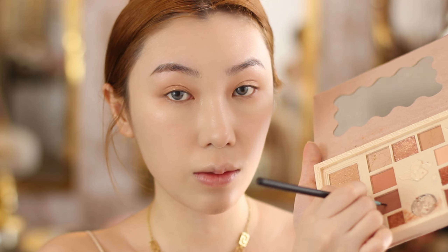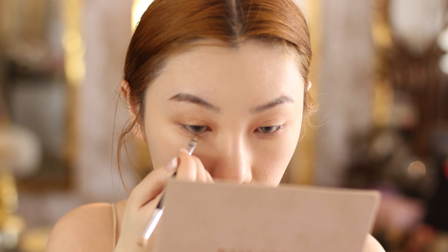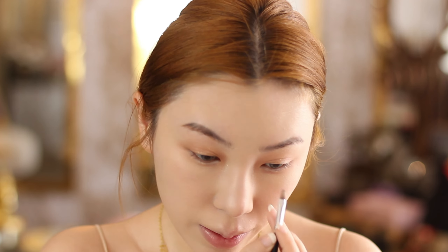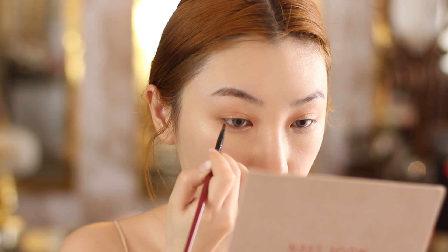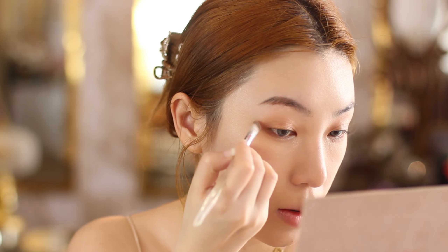For eyeshadow, I'm using a peach brown color palette, starting off with a very light peach color all over my lids. Same color, I'm adding a little to the corner of my lower eyes. I'm using a cream shadow highlighter, dabbing it with my fingers to the mid-section of the lids for that cute shiny shadow look, and also applying it near the opening of my eye for those cute innocent eyes.